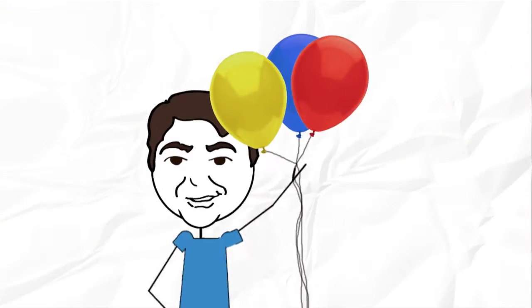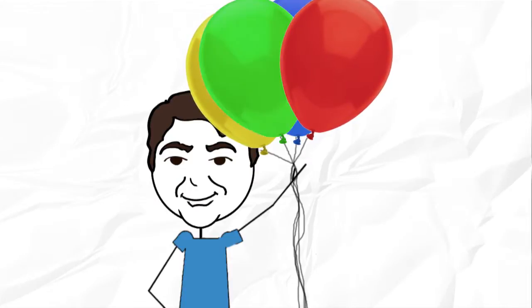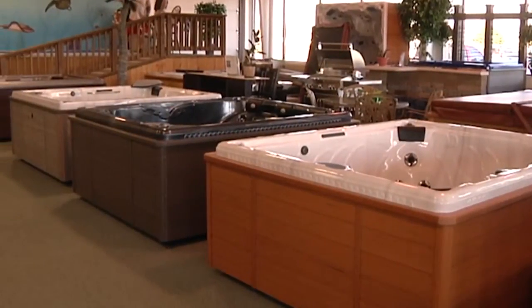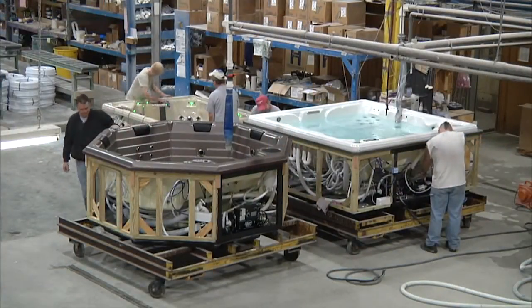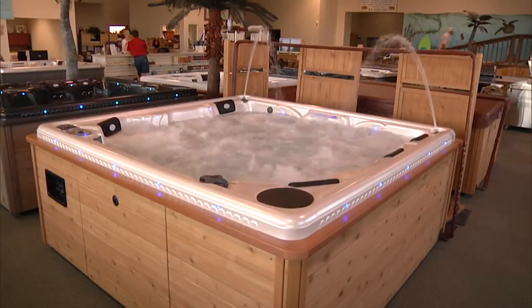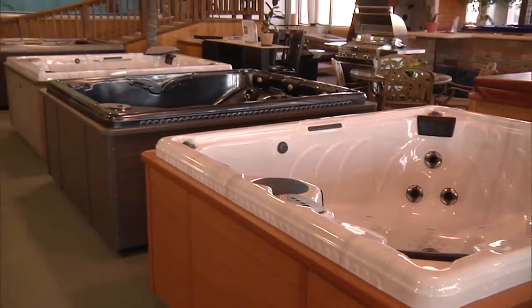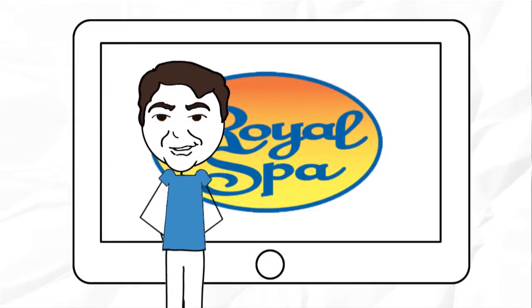Over time we all develop aches or pains, or perhaps get a little bigger, or maybe our family will expand. That's why your Royal Spa can actually be reconfigured to meet your changing needs. No other manufacturer will do this. And if you outgrow your Royal Spa you can trade it in for a new one. I want you to be a customer for life. You never have to compromise with a Royal Spa. Because Royal Spas are made to customer specifications, I can include any feature that you will find from any other manufacturer, or just about anything else you can think of. That's the power of Royal Spa Engineering.